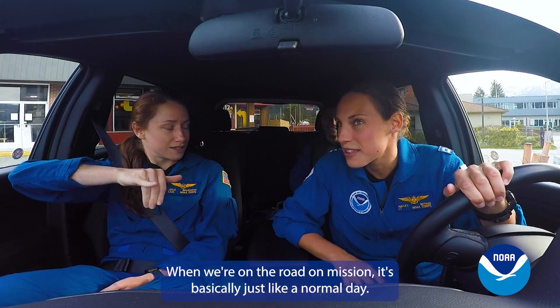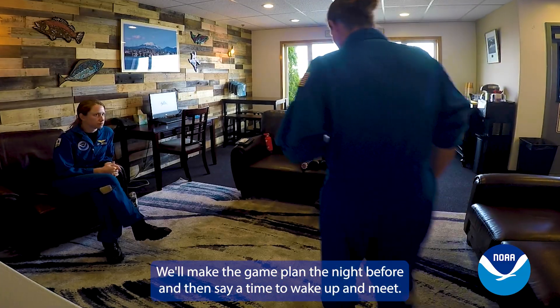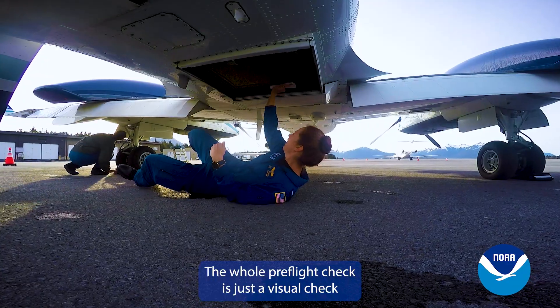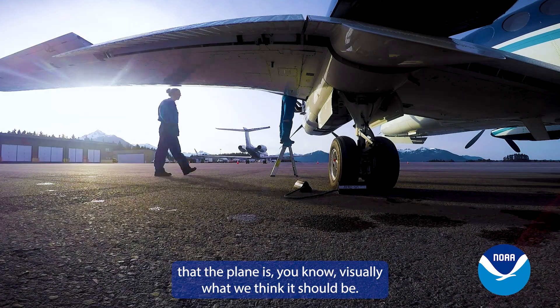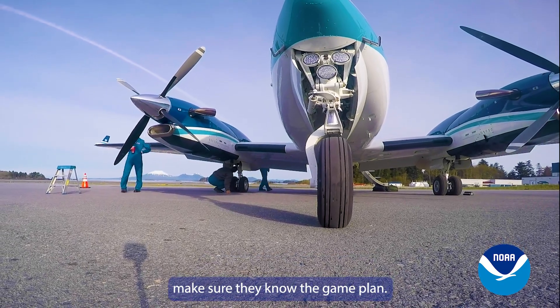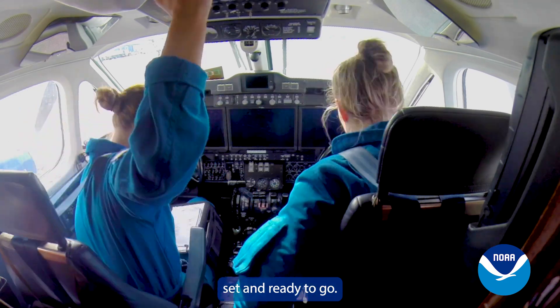When we're on the road on mission, it's basically just like a normal day. We'll make the game plan the night before and set a time to wake up and meet. Once we're at the airport, we'll go straight out to the plane and start our pre-flight. The pre-flight check is a visual check that the plane is what we think it should be and that we're able to fly it. Once that's been completed, we'll talk with the scientists, make sure they know the game plan, get in the plane, do our run-ups, and get everything set and ready to go.